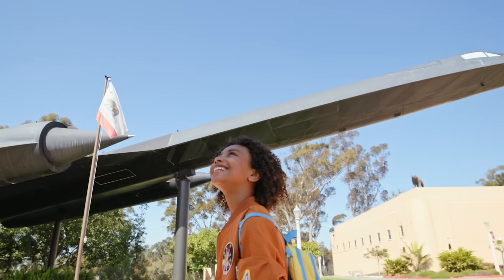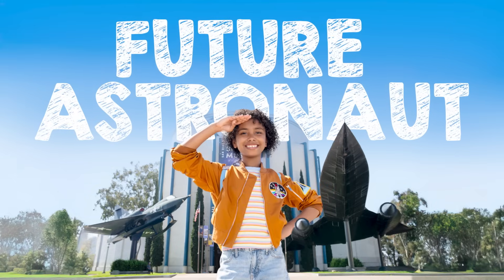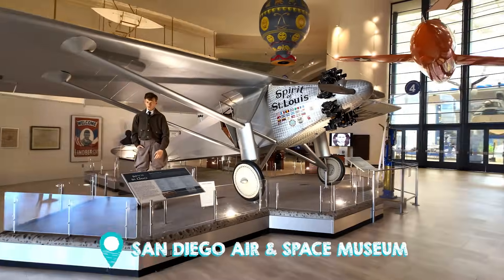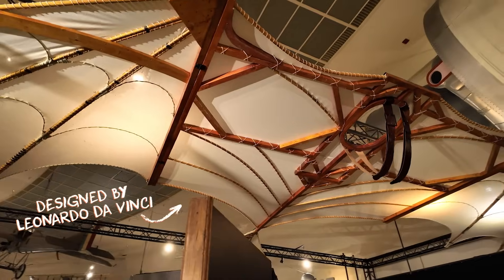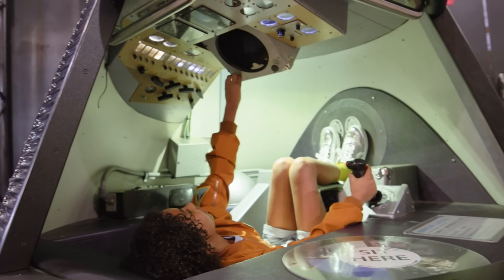Did you know San Diego has major air and space routes? I did, but that's kind of my whole thing. I'm Avery, and I'm your guide to the kids' stuff today. Here at the San Diego Air and Space Museum, the exhibits are astronomical — home to everything from paper airplanes to giant metal ones that break the sound barrier. Even real spaceships.